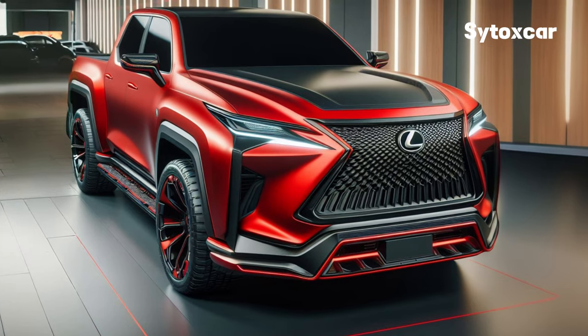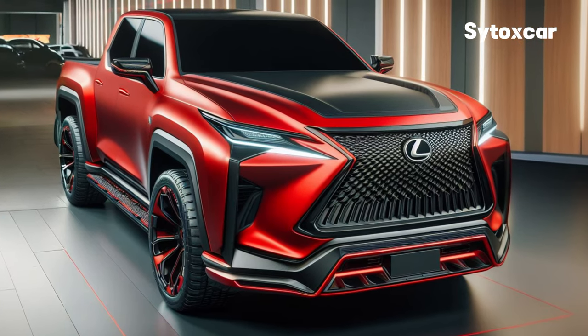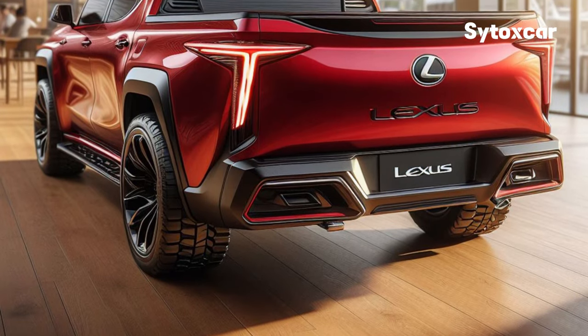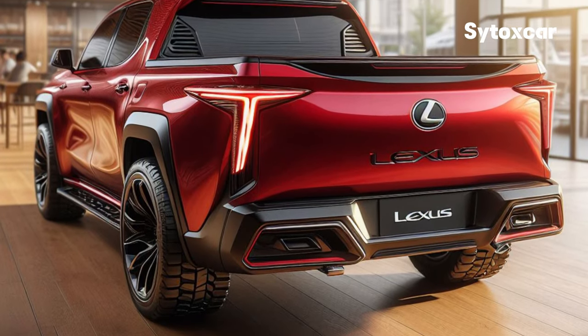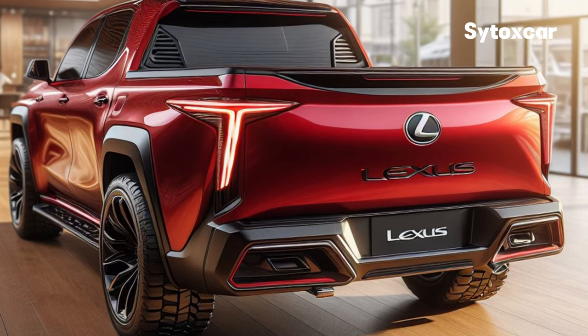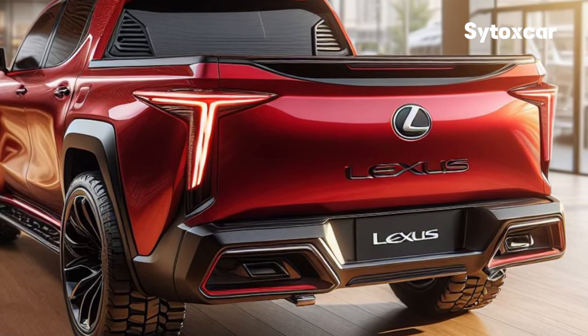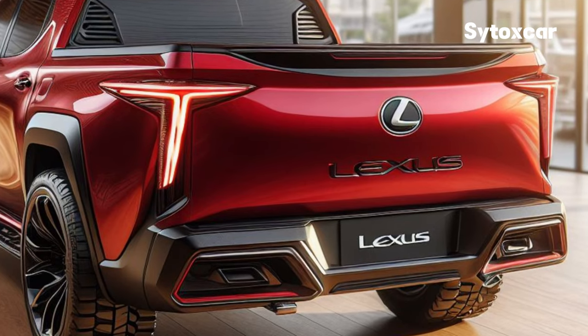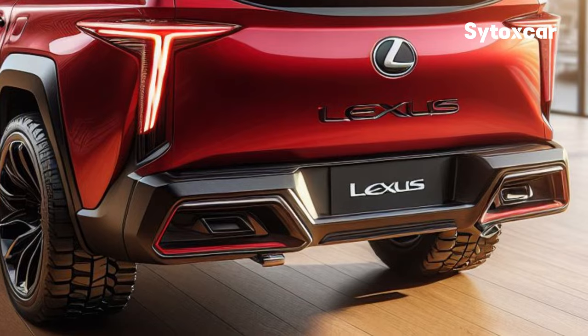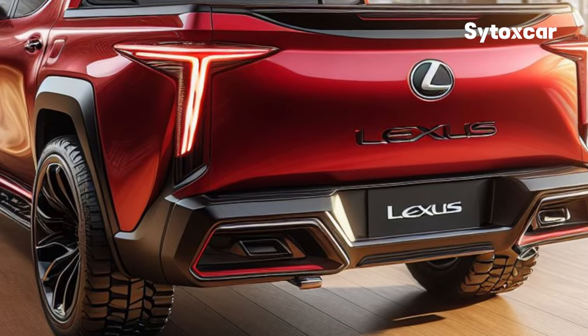New Lexus 2025 Pickup Car — Luxurious, Tough and Sophisticated. Hello guys, Siddock's car is back again. This time, we will discuss the new pickup car that has just been launched by Lexus, namely the Lexus 2025. This car is truly revolutionary and ready to change our view of pickup cars.